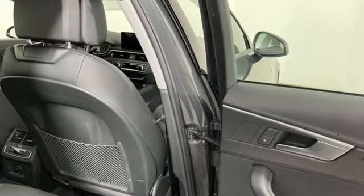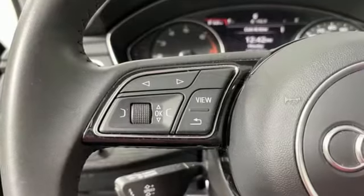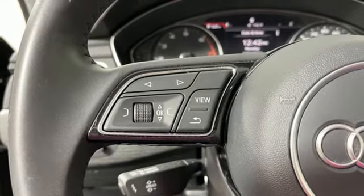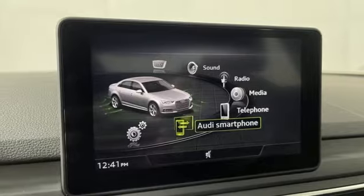Bluetooth wireless audio streaming. Front heated leather bucket seats. Refrigerated box located in the glove box. Express open and closed sliding and tilting sunroof. Intercooled turbo inline 4 cylinder engine.